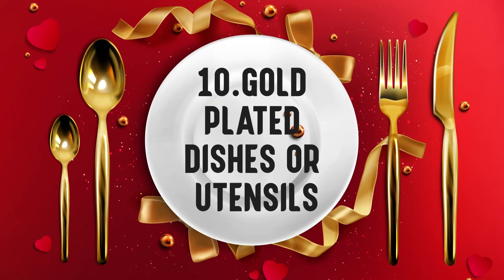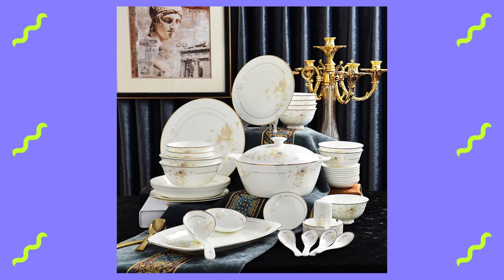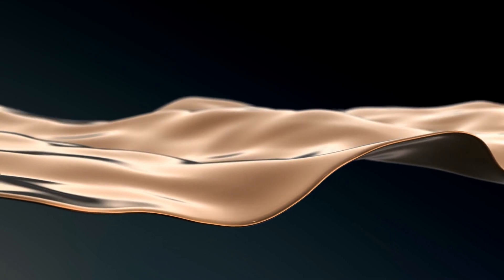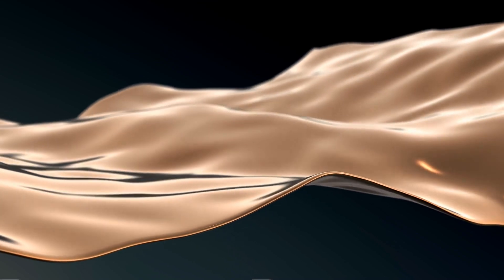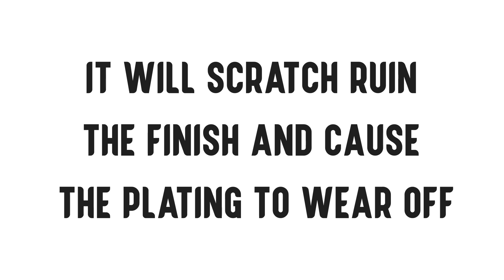Number 10 – Gold Plated Dishes or Utensils. Never clean your gold-lined dishes or gold utensils with baking soda. Gold is an extremely soft metal and baking soda is an abrasive cleaner. It will scratch and ruin the finish and cause the plating to wear off.